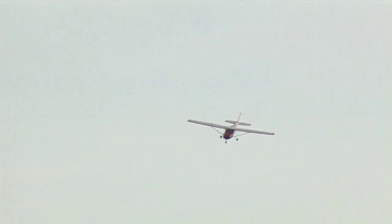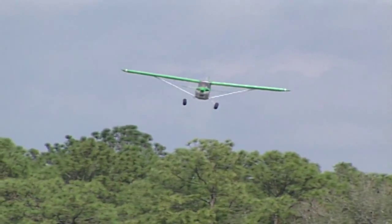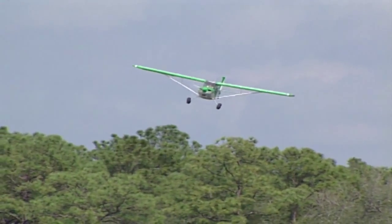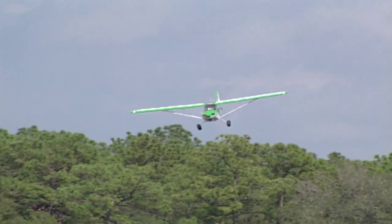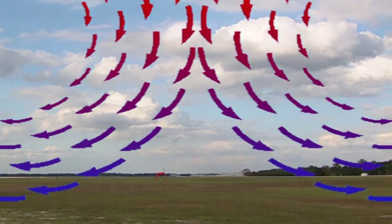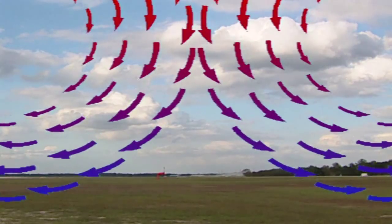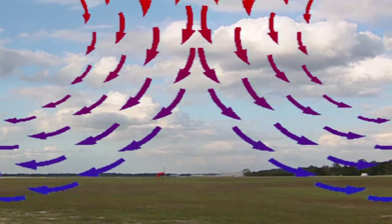Microbursts, in a sense, are an explosive downdraft produced in areas of unstable air, such as found in thunderstorms. Less than three miles wide, they can contain winds up to 140 knots. A microburst is created when a large mass of air comes down to the surface as a severe downdraft at very high speeds. The descending air meeting the earth beneath the cell flows horizontally outwards in all directions.